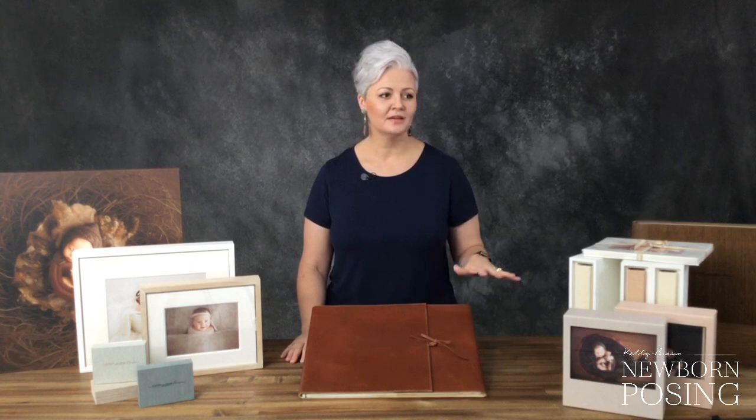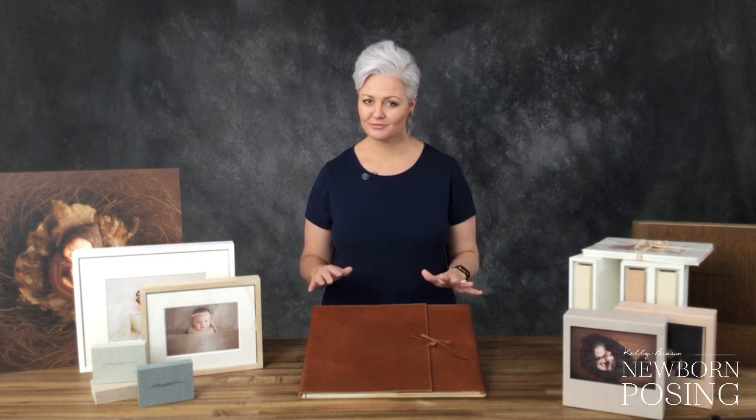It was about a year of first offering prints before I had the courage to start offering more products within my packages. When I started offering different packages, I offered three to start with. One was a canvas print. One was a framed print. And one was an album.